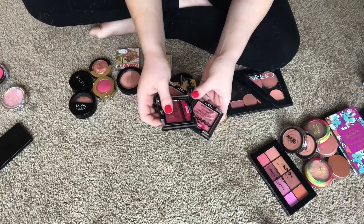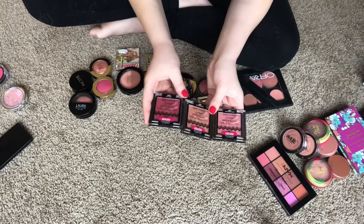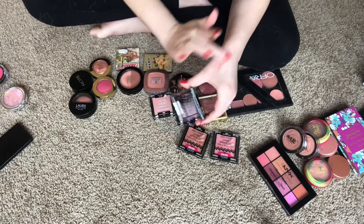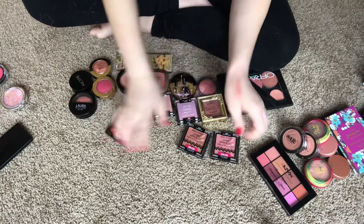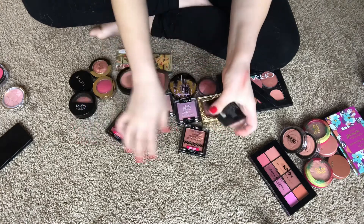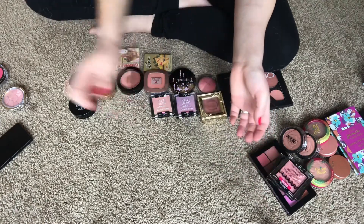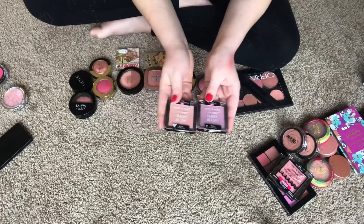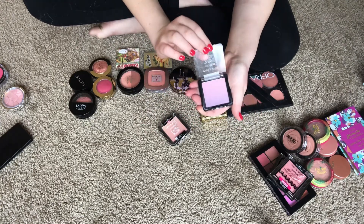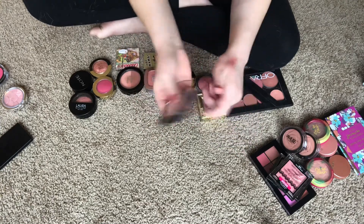I have three Wet n Wild Baked Blushes. If you've seen my highlighter declutter video, I mainly use these as highlighters, but some of these are a little darker and very shimmery, so I figured why not try them as blushes — that's what they're made for. I'm keeping all of these, and if they don't work as blushes I'll keep them as highlighters. I also have two Wet n Wild Color Icon Ombre Highlighters — one in Purple Haze and one in Princess Daiquiris — I don't ever use these, so I'm getting rid of them.